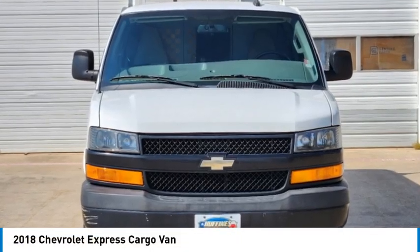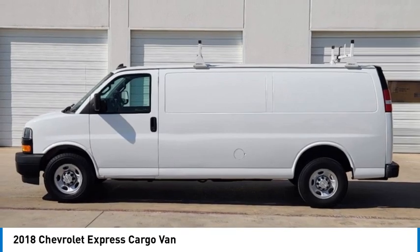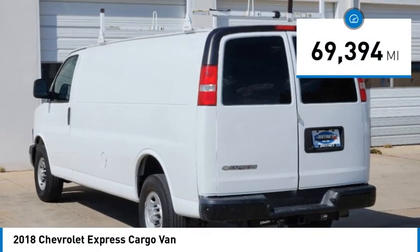Come test drive the 2018 Express Cargo. The Chevy Express Cargo van is ready to handle all of your work tools, carpooling to work, or running the kids to soccer. This vehicle has less than 70,000 miles.